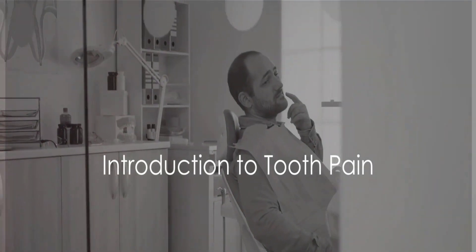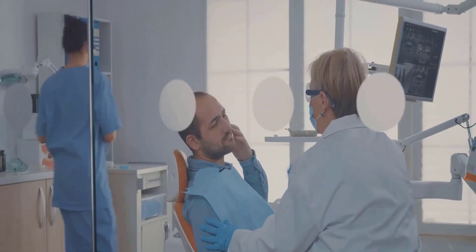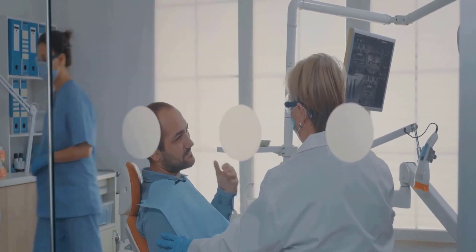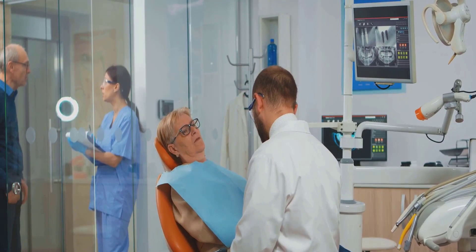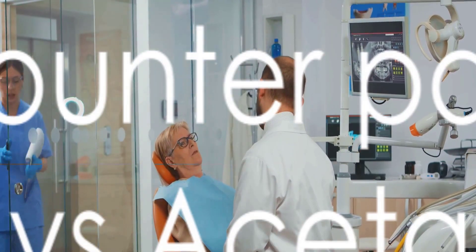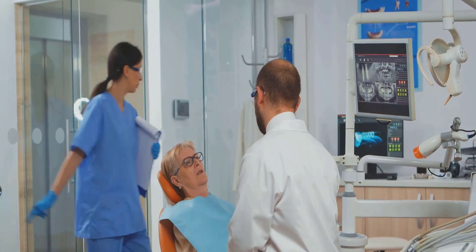Ever had that sudden throbbing pain in your teeth that seemed to strike out of nowhere? It's a sensation that can stop you in your tracks. That's tooth pain for you — a common yet often overlooked issue that can stem from various sources. It could be due to cavities, a cracked tooth, an exposed tooth root, or even gum disease. Just like we have different reasons for tooth pain, we also have different ways to manage it.